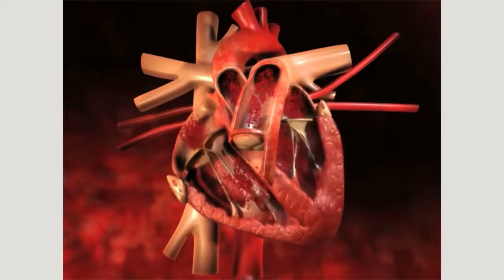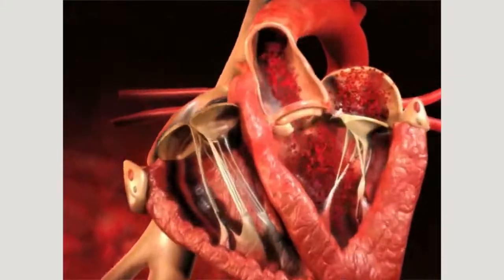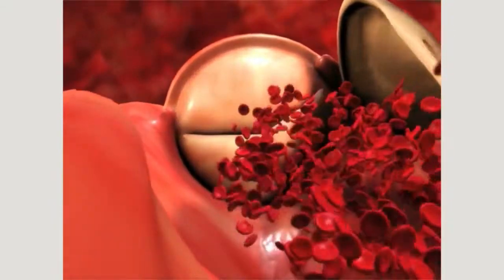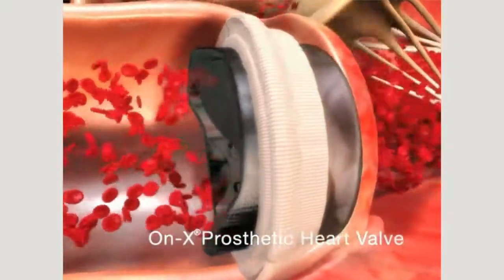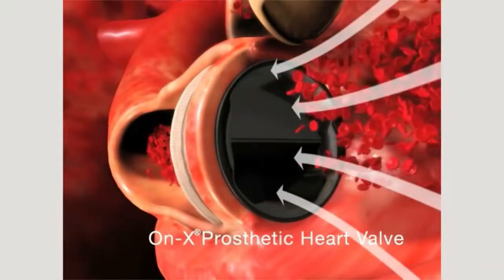During the average life, the heart beats two billion times, opening and closing paper-thin valves as it pushes blood through the rest of the body. If the valves are diseased, they must be replaced, and the prosthetic valve that's inserted must mimic the heart valve's original functions as closely as possible.